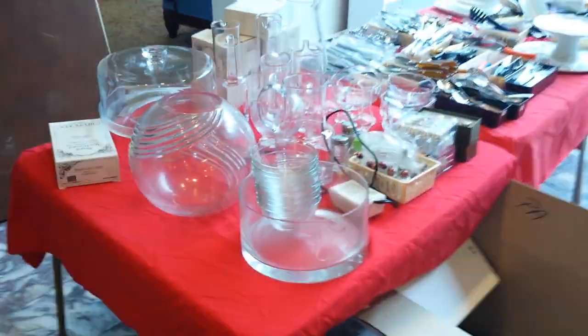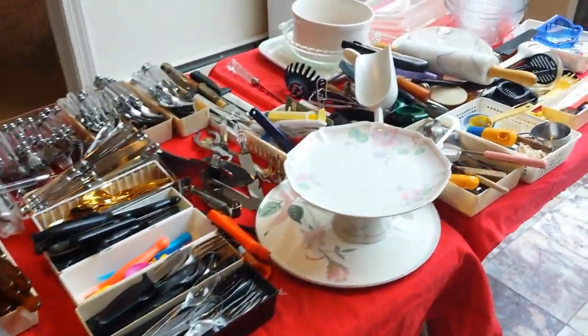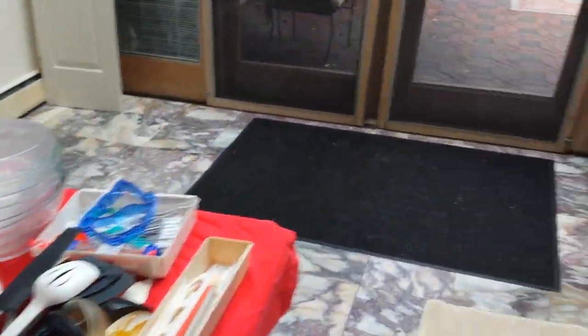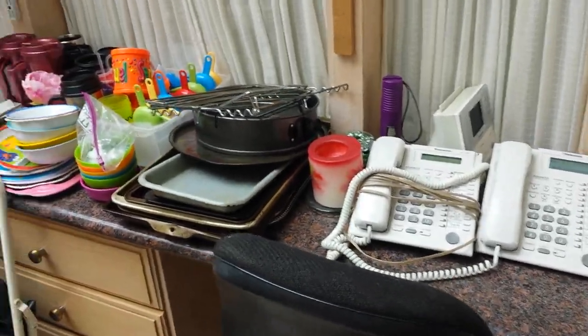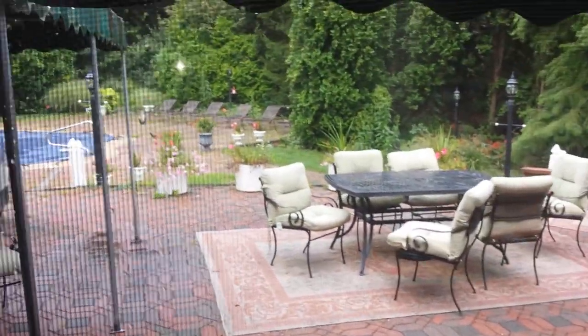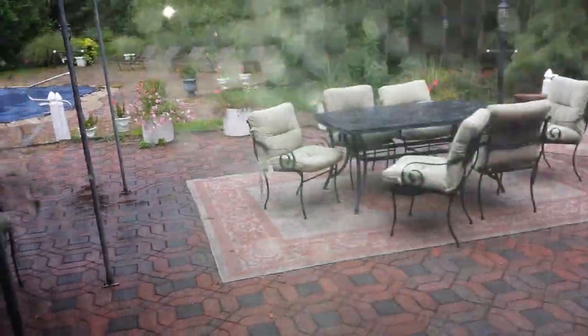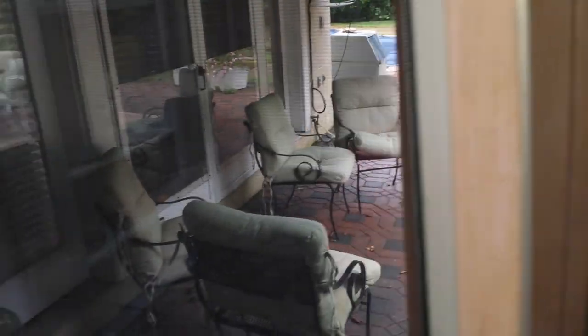Out here there's nice crystal kitchen flatware — lots of it. Outside, everything is for sale too. There's a trampoline, there are nice sets of patio furniture — several nice sets — outdoor racks and tables.